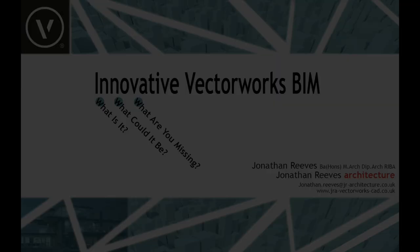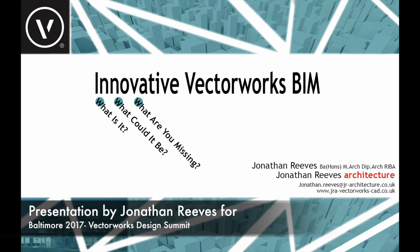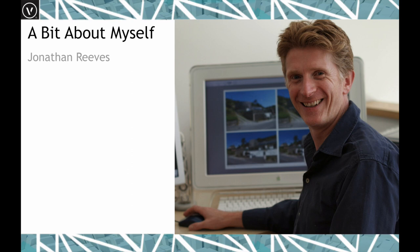Hello everybody, my name is Jonathan Reeves from Jonathan Reeves Architecture. Today I'm going to be sharing a presentation I developed for the Baltimore Vectorworks Design Summit called Innovative Vectorworks BIM. During this talk I'm going to discuss what it is, what it could be, and also a little bit about what you might be missing. I'll show some slides and then run through a number of live projects.